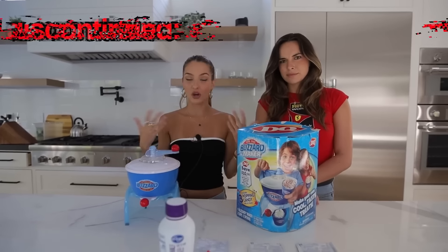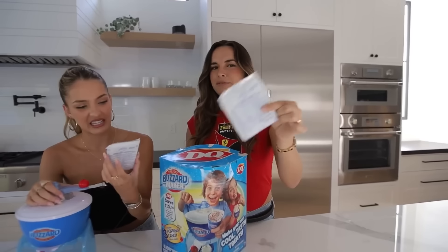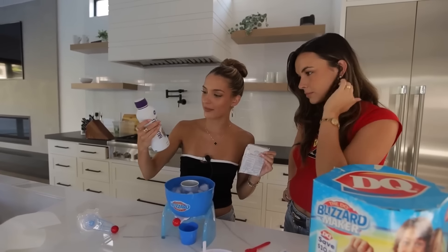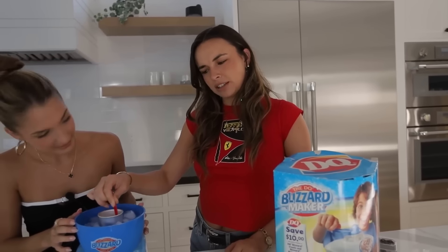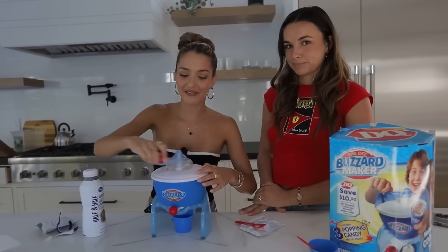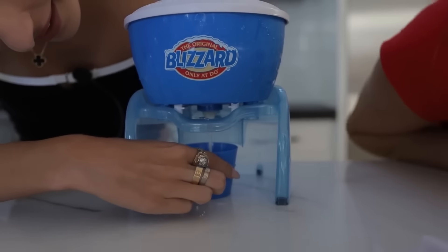This is the Dairy Queen Blizzard Maker. It came out in 1985 — no one knows why it was discontinued, but I think they should bring it back. Step one was to add ice, salt, and water. Then we add the dessert mix and three-quarters cup of half and half. We've been mixing this for about 10 minutes — I think we have ice cream. We're going to give them a try. Tastes good at first, but the aftertaste is rough. It has the consistency of a blizzard, but it's a little stringy — it tastes like saliva texture. Thanks for coming to Dairy Queen.